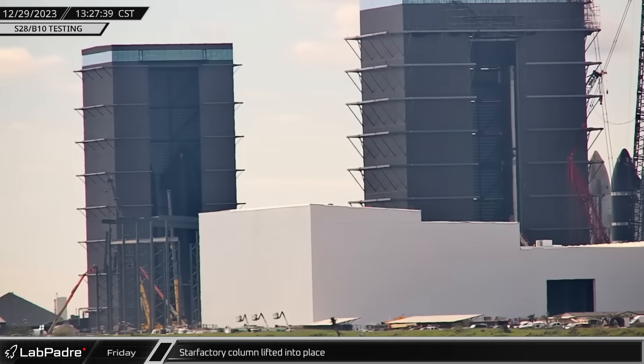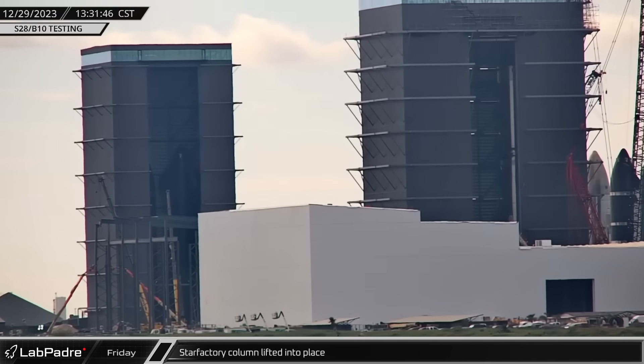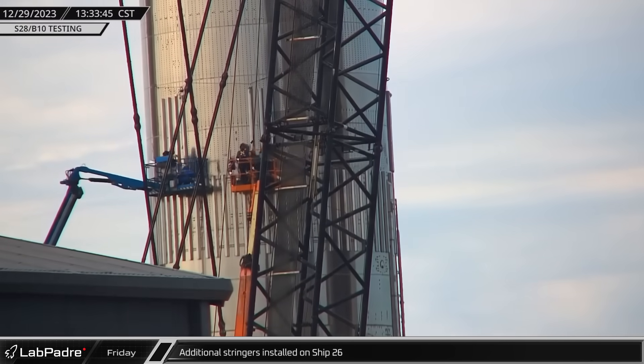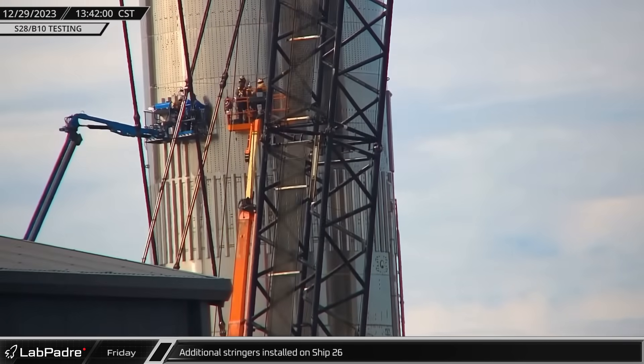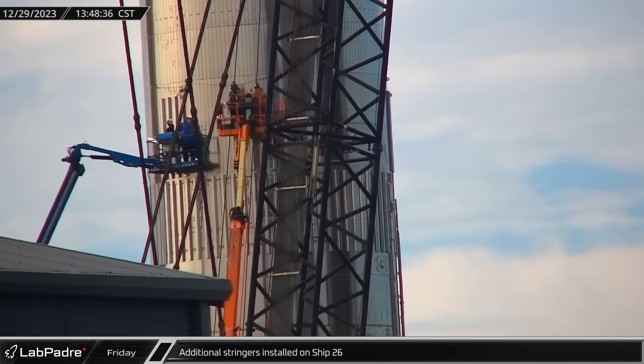While all this testing was underway, the steel crew at the Star Factory kept pushing ahead as another column was installed. That afternoon over at the rocket garden, workers continued to install more stringers on Ship 26. It isn't clear what SpaceX's plans for this vehicle are, but it will be interesting to see what happens.